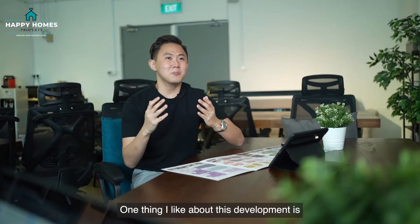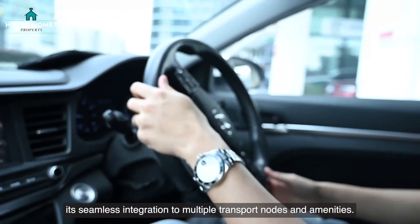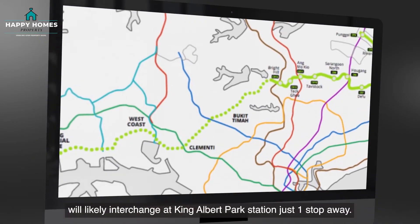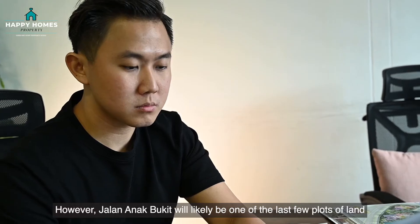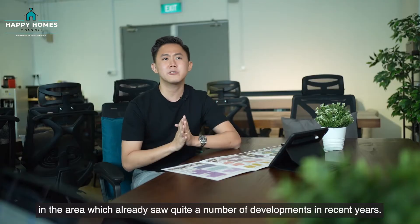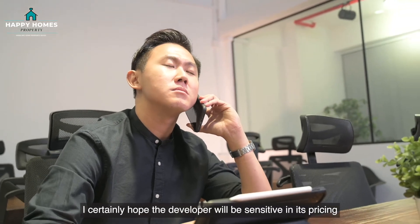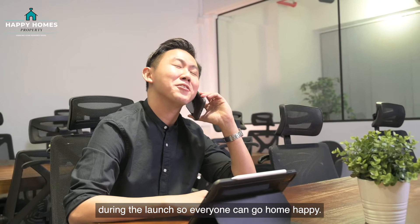One thing I like about this development is its seamless integration to multiple transport nodes and amenities. An additional bonus is that the upcoming Cross Island Line will likely interchange at King Albert Park Station, just one stop away. However, Jalan Anak Bukit will likely be one of the last few plots of land in the area, which has already seen quite a number of developments in recent years. I certainly hope the developer will be sensitive in its pricing during the launch so everyone can go home happy.